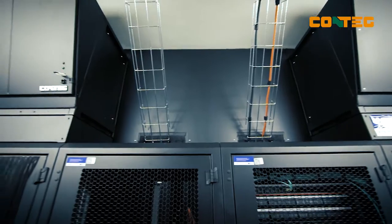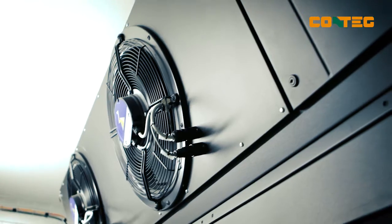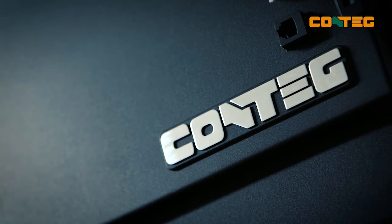In addition, our units can adjust the cooling capacity from zero to 100 percent based on the actual needs of the IT technology, and protect it that way from overheating.